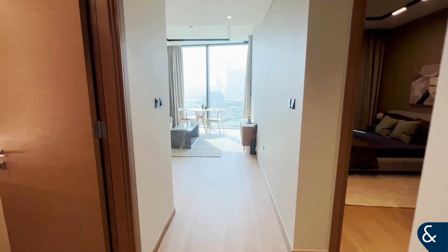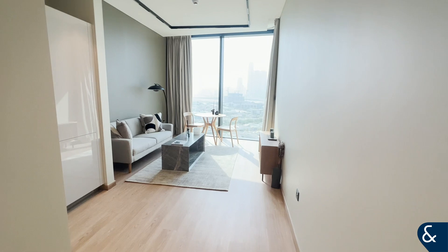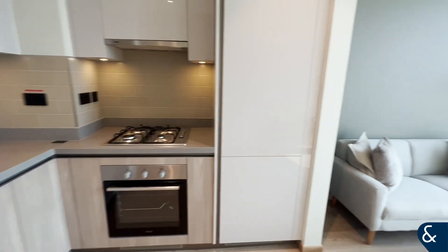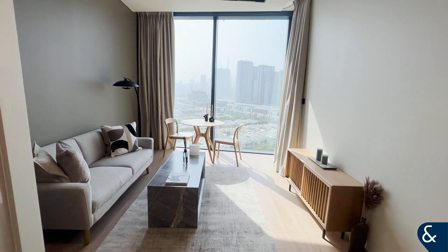Hi there, Millie here from Allsop and Allsop presenting to you this one bedroom plus study in Heartland Waves. As you enter, you come directly into the kitchen and living area. This apartment has been fully furnished, fully upgraded, and is brand new. Nobody has lived in the property before and it's obviously vacant now.